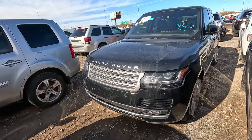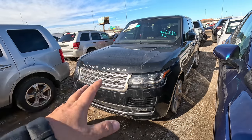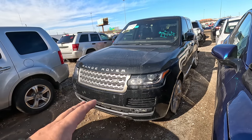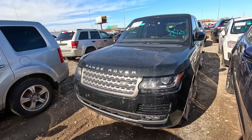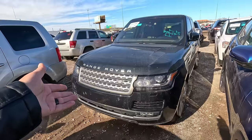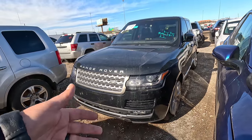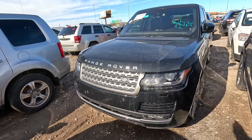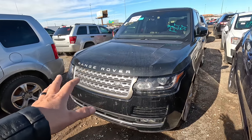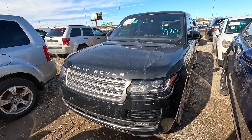Otherwise they're not worth the risk unless you can get them super cheap — but remember there's no such thing as a cheap Range Rover, Land Rover, Jaguar, Porsche, Lamborghini, Ferrari, McLaren. You get the point: if it's cheap up front, it's probably going to cost you a lot of money in the long run.